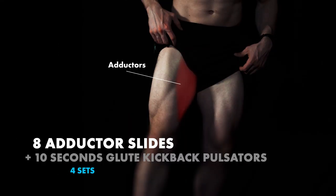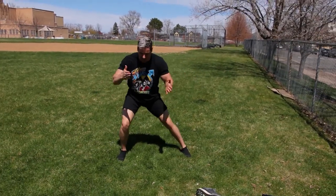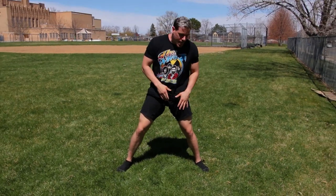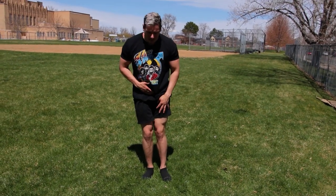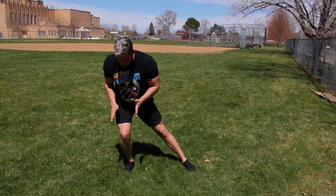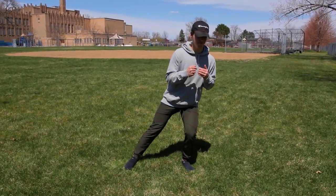Last superset: adductor slides into 10-second kickback pulsators. For adductor slides, take off your shoes and go into a lateral lunge position. Lean into the working leg while pushing the sliding leg into the ground — almost pulling it through. You can fully extend at the top if you'd like, but focus on keeping that adductor working the entire time. Keep your spine completely straight from head to butt. As you come up, shift your weight over so you're almost chest over foot, squeezing the adductor slowly and tightly all the way through.